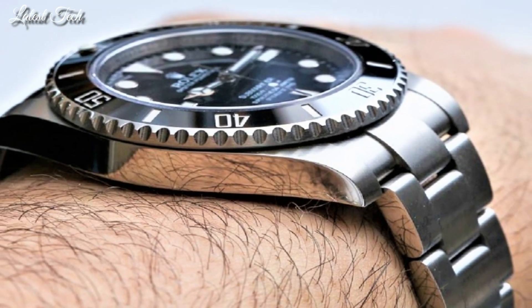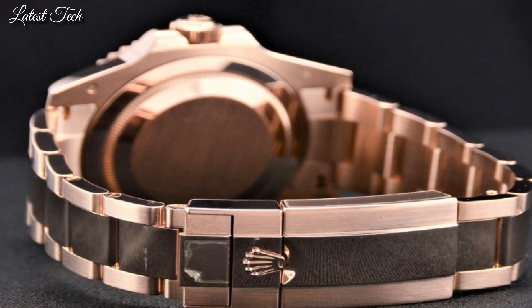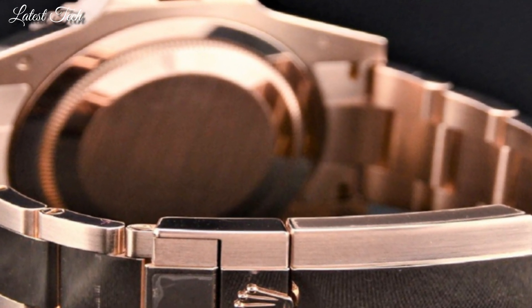Hello everyone! Today I am going to show you the best Rolex watches of 2024 based on specifications.